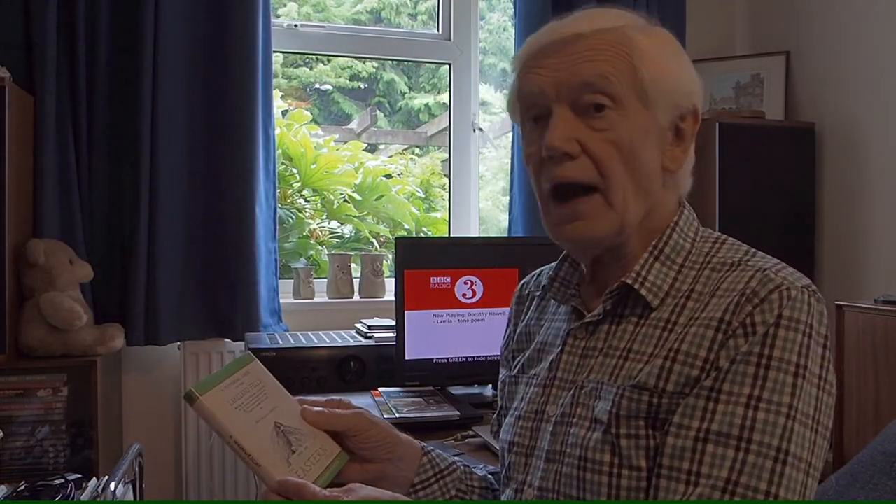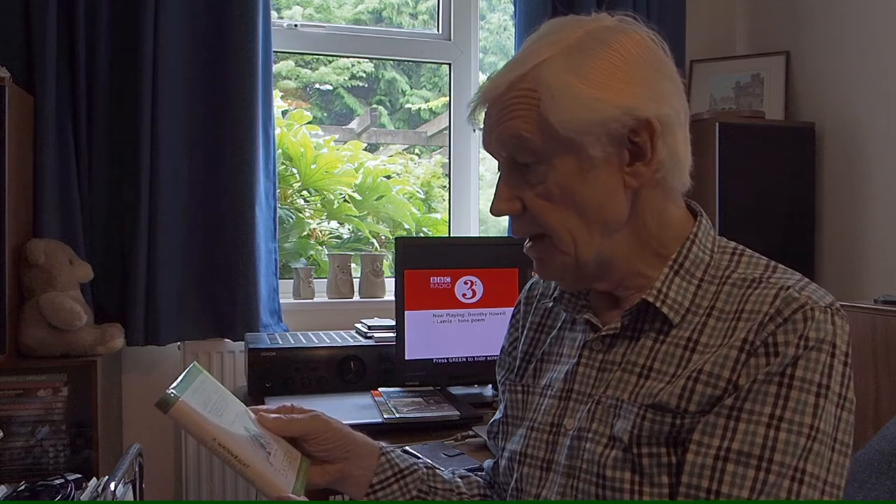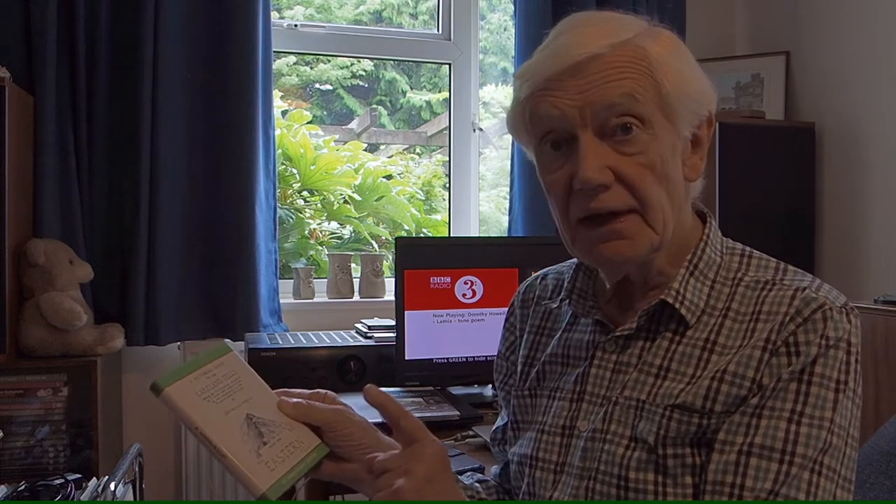This is Volume 1, Alpha 7, of Alfred Wainwright's Guides to the Lakeland Fells. It was first published in 1955 and you can still buy it today. In fact, this is the 50th Anniversary Edition.